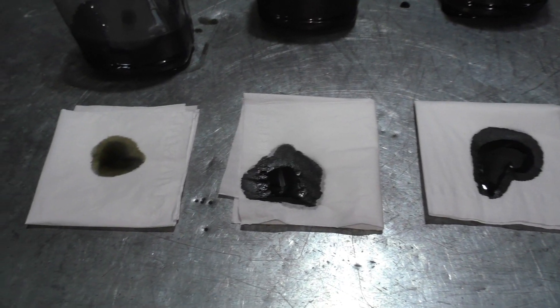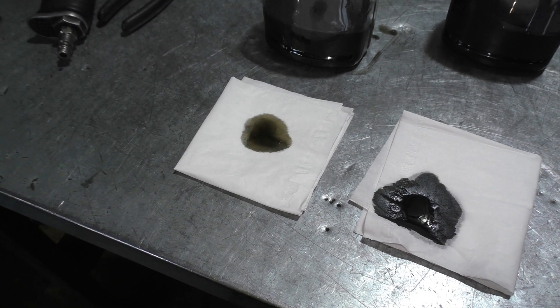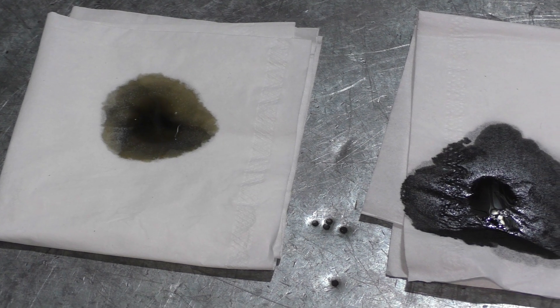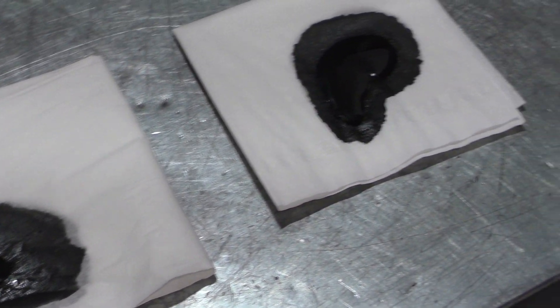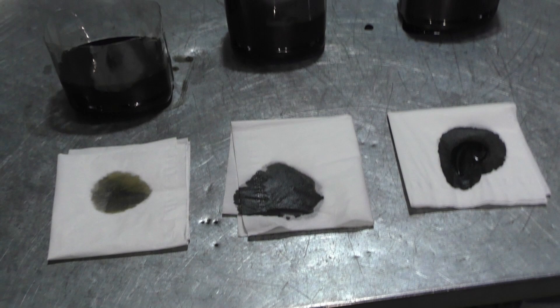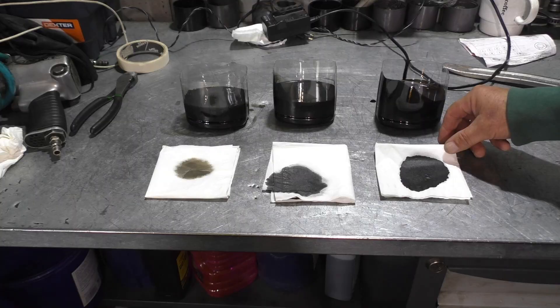Diesel oils contain detergent additives that attract and hold contaminants in the oil in a suspended state. Additionally, the color of the oil is influenced by the residual small amount of old oil left in the engine. To reduce the darkening of new oil, you can use engine cleaning products. This allows the new oil to remain less black, although changes in color will still be noticeable.